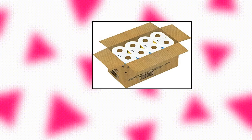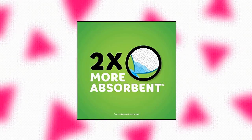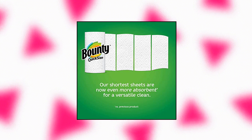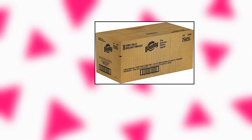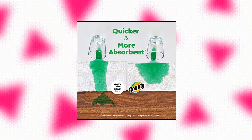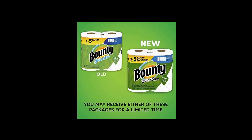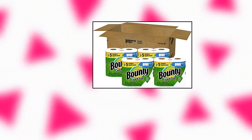Bounty Quick Size Paper Towels. Pack contains 8 family rolls equal to 20 regular rolls. This pack contains 40 more sheets per pack, which means 5 extra days worth of paper versus Bounty Select-a-Size 8 huge roll, estimated based on manufacturer data. Actual usage may vary by household. Bounty, the quicker picker upper. Do not flush. 2x more absorbent versus leading ordinary brand. Bounty's shortest sheets are now even more absorbent for a versatile clean.